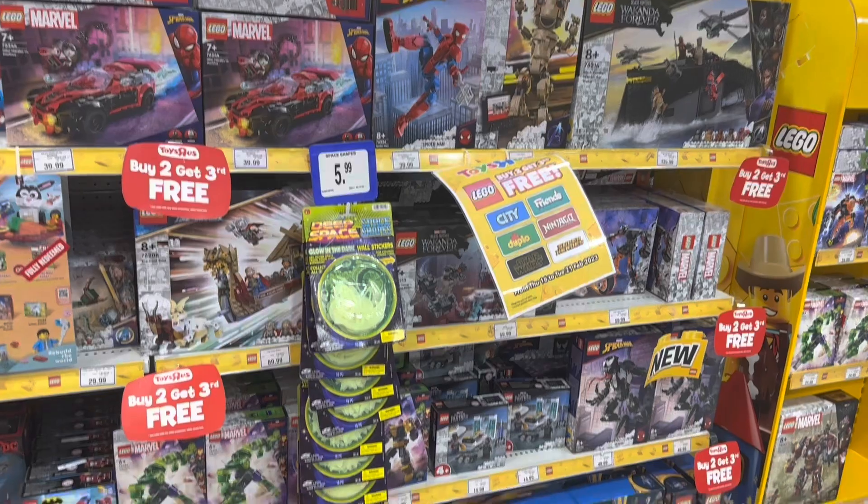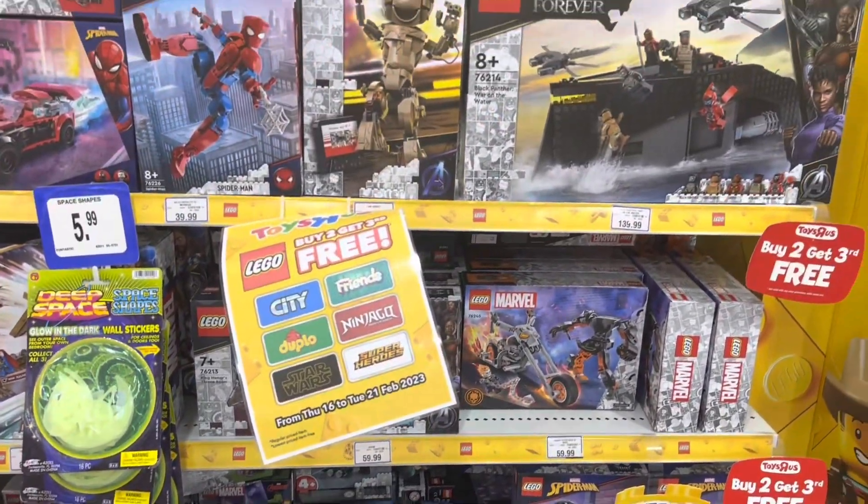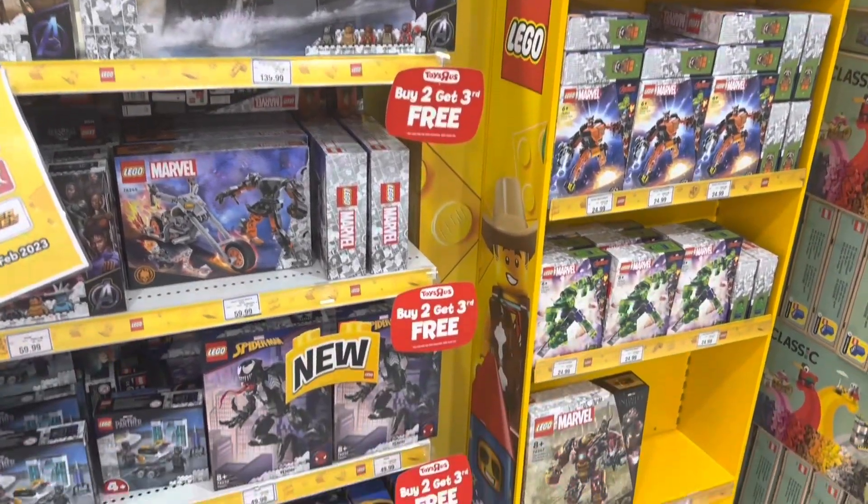Over here we have the Marvel section — quite a good selection of stuff. They've got the new releases such as the mech suits, Wakanda Forever, which looks really bad. I don't think anyone's gonna buy that anytime soon.